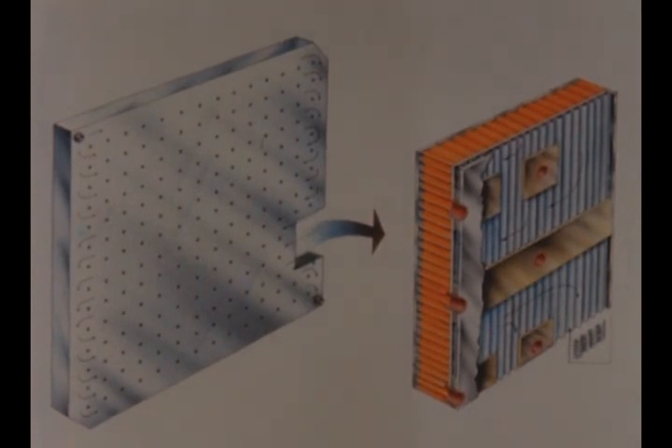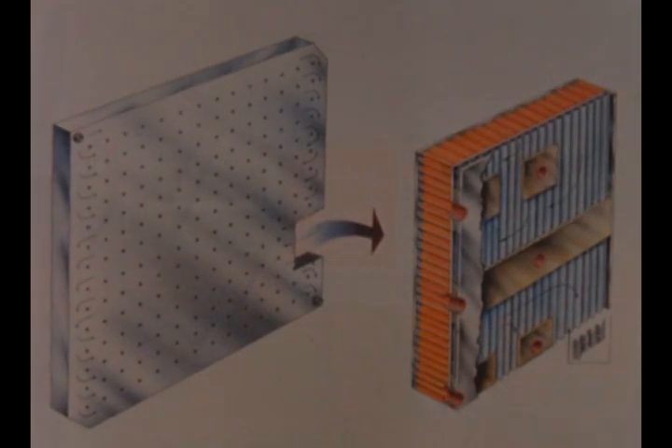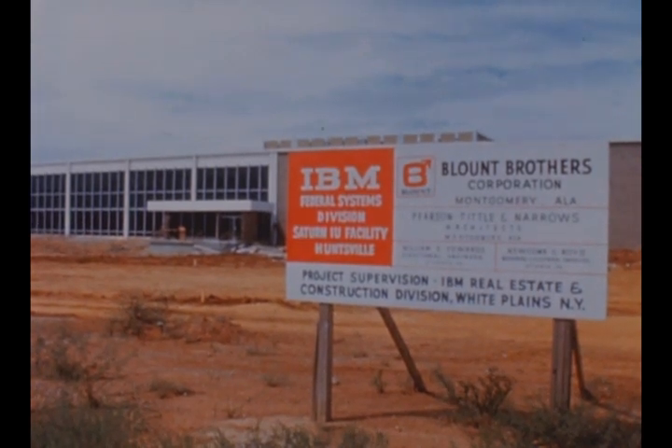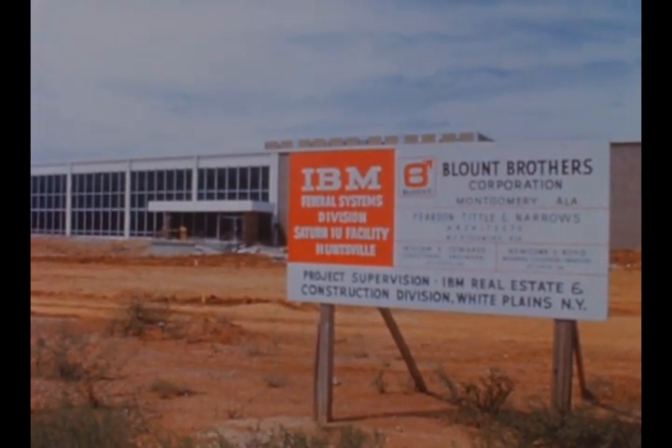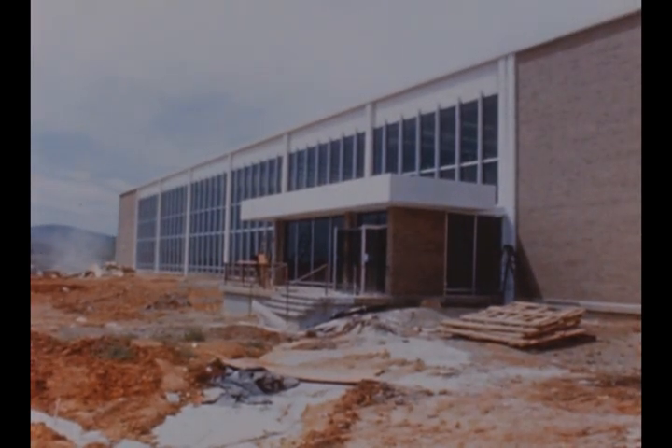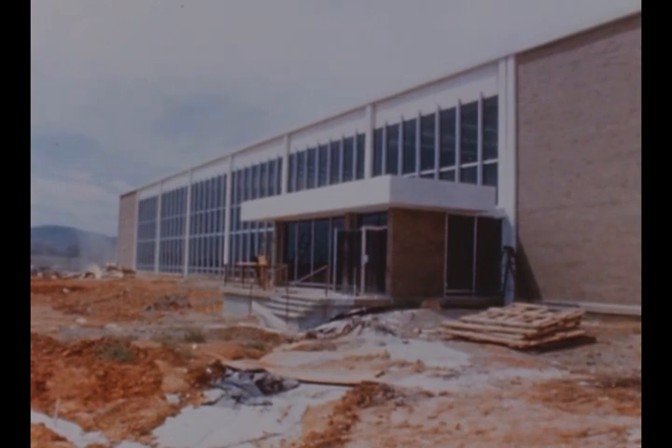Made of brazed aluminum, each panel is 30 inches square and one and one-quarter inches thick. Contract negotiations are still in progress with International Business Machines, selected last quarter as prime contractor to take over development and fabrication of the IU. Meanwhile, IBM has gone forward with its efforts in facilities and personnel buildup at Huntsville.